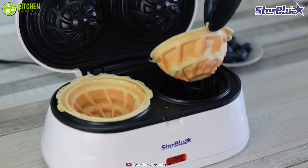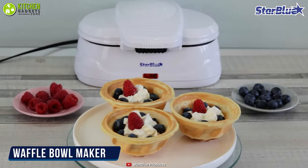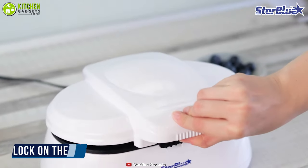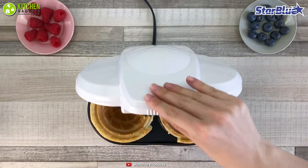With this double waffle bowl maker, you will make fresh and thick waffles that you can fill with whipped cream, raspberries, blueberries, and more. Get ready to level up your homemade waffle making game by giving the non-stick Double Waffle Bowl Maker from Star Blue a shot.